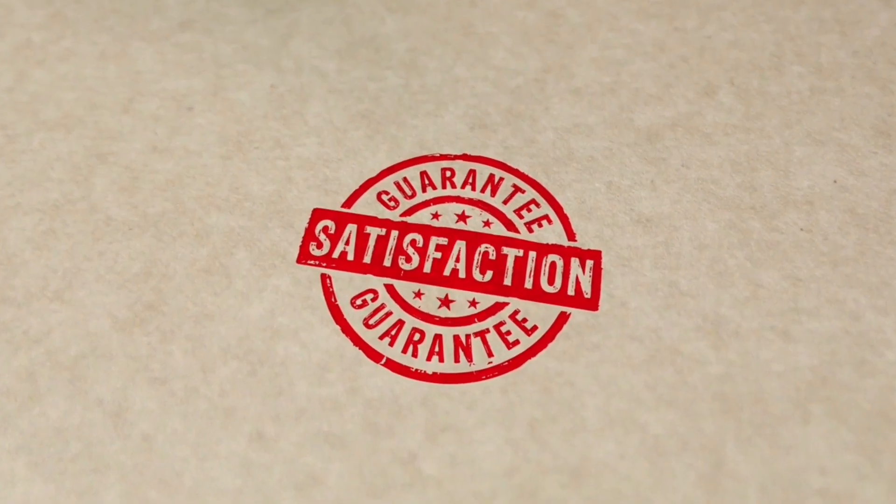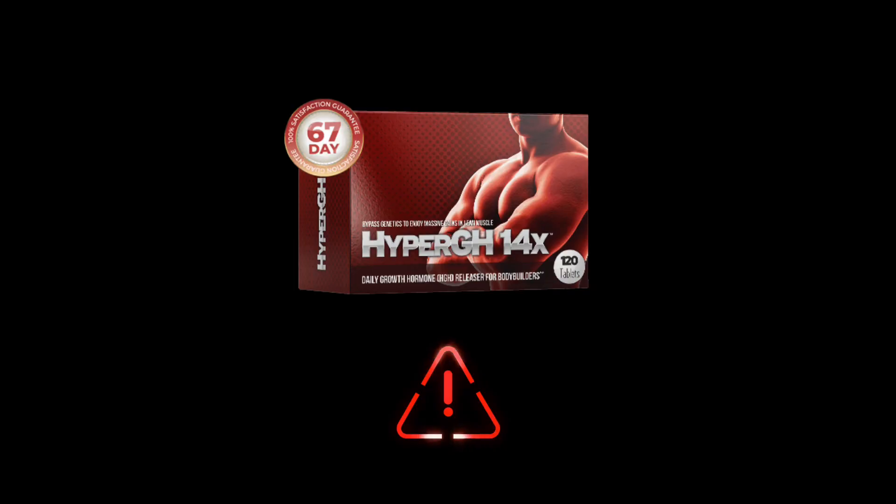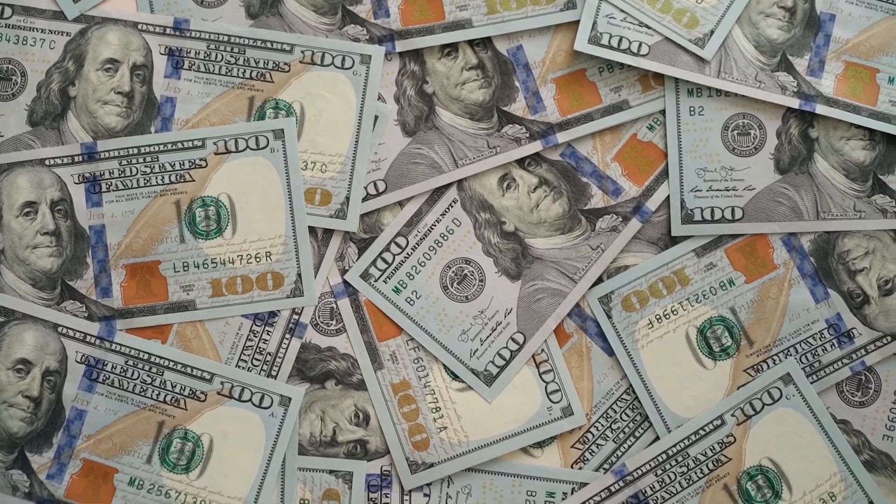Another important aspect of my research is the guarantee period. You can try Hyper GH14X for a total of 67 days. If, for any reason, you don't achieve the desired results or you're not satisfied, you'll get your money back, just like that.